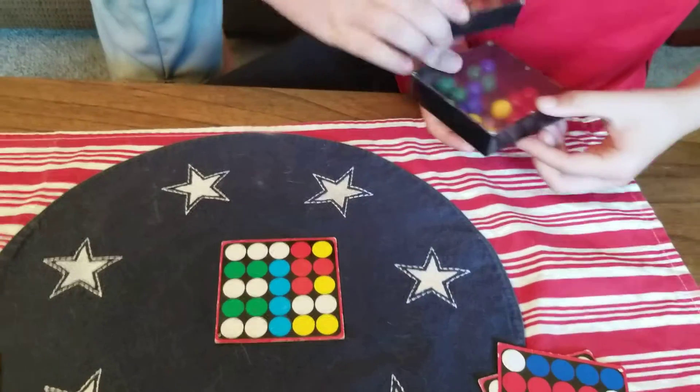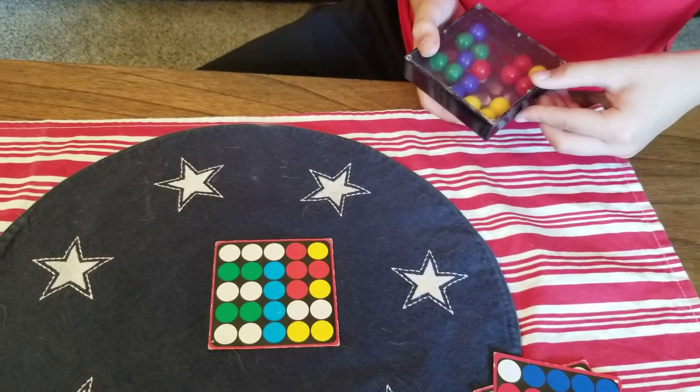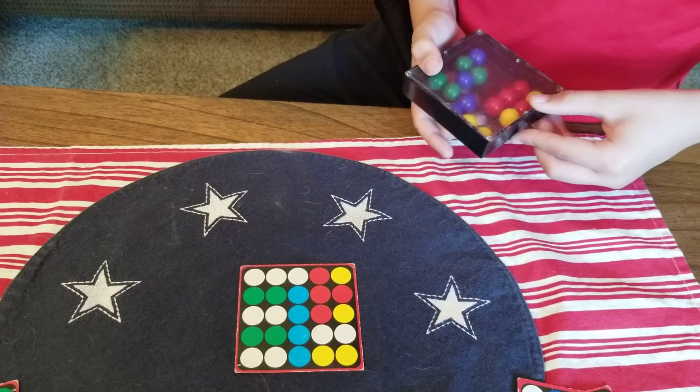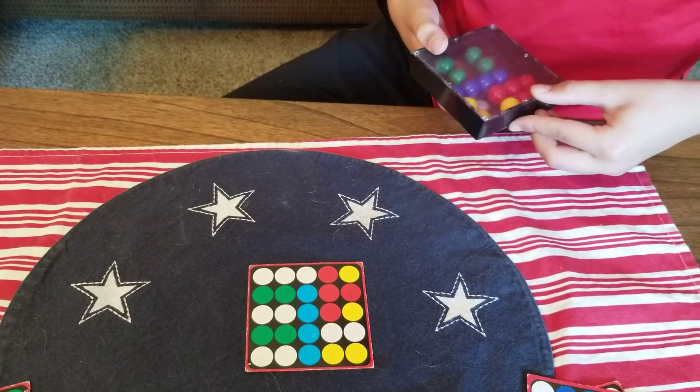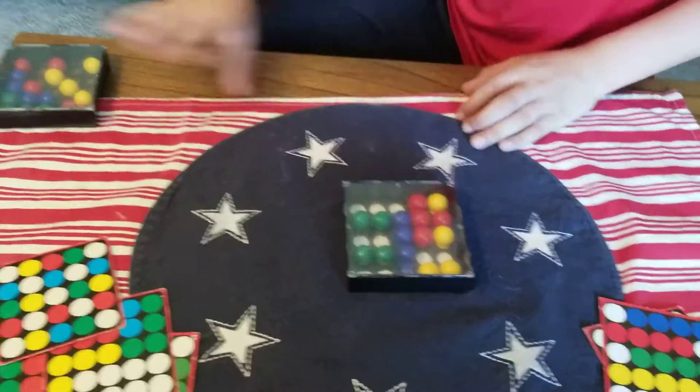I'm totally gonna win. Nolan already won — we're just letting you get second place. Almost done, a couple more to go. There we go, good job! Thanks for playing.